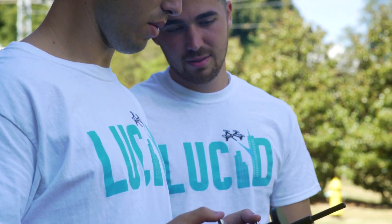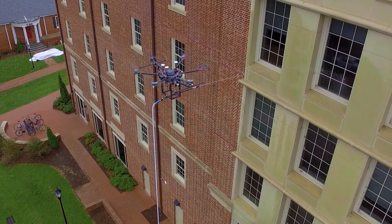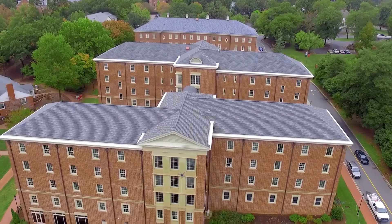Be safer on jobs and save money on workers' compensation. Complete jobs faster and give your company an edge. Partner with Lucid and the results will speak for themselves.